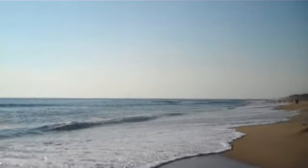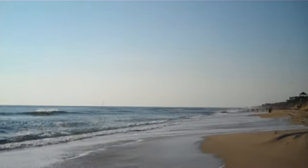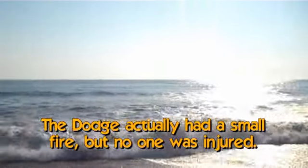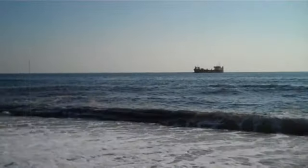Funny thing is I haven't seen the other one. They're supposed to trade back and forth. I haven't seen the other dredge on the horizon down by the bar area, so that's interesting. We'll see what that's all about.